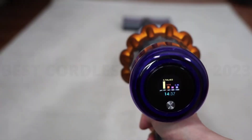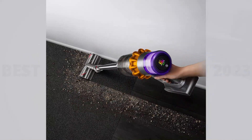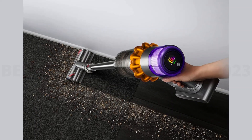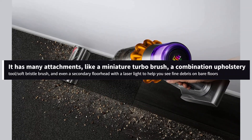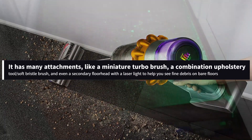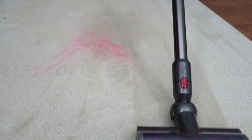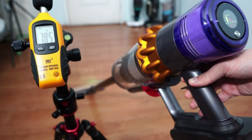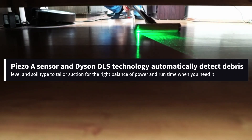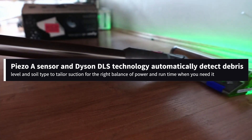It can automatically adjust its suction power depending on the surfaces you're cleaning. There's also an onboard dirt sensor that counts and measures debris being sucked into the vacuum, meaning you can keep tabs on allergen concentration in your home. It has many attachments, like a miniature turbo brush, a combination upholstery tool and soft bristle brush, and even a secondary floor head with a laser light to help you see fine debris on bare floors. The Piezo sensor and Dyson DLS technology automatically detect debris level and soil type to tailor suction for the right balance of power and run time.